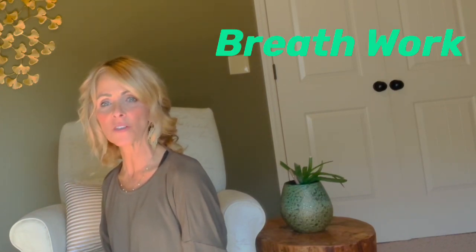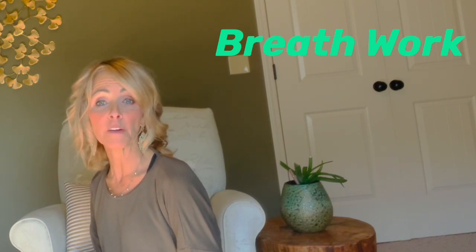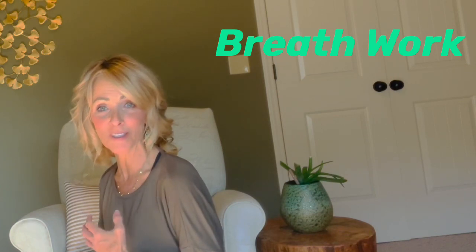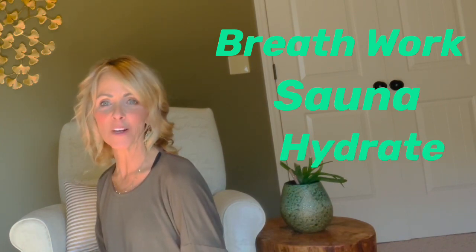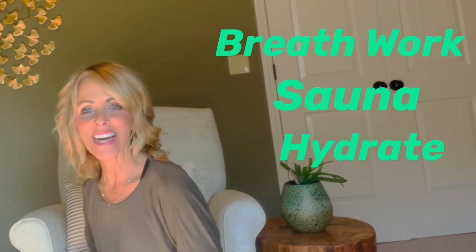Breath work is also helpful. If you don't want to do a full breath work practice, just close your lips and breathe in and out of your nose for a count of four — if you're having a moment where you need to center yourself and boost your immune system, that's a great way. Also getting in a sauna is very helpful, and of course drinking enough water and staying fully hydrated. If you have techniques I didn't list, comment below — I'd love to hear from you. Until next time, keep that lymphatic circulation flowing and be blessed.